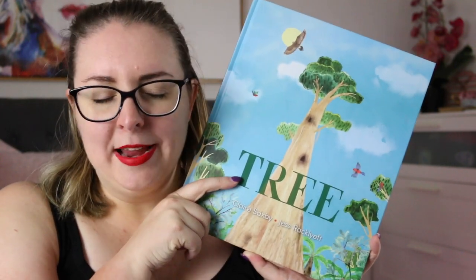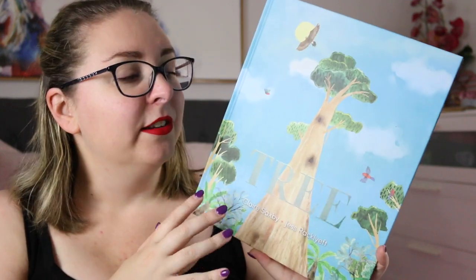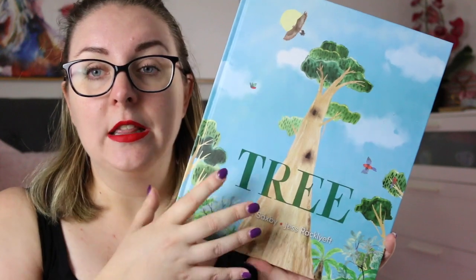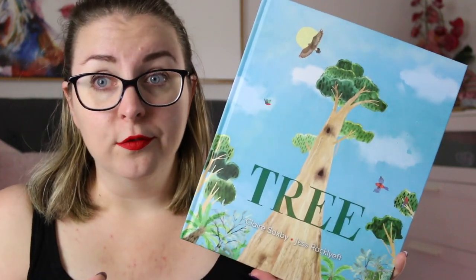Claire Saxby is just a master of weaving factual information into a fictional text. This is the story of a 300-year-old mountain ash, and it is almost a day in the life of this tree and the way that it supports the ecosystem that lives around it — the flora and the fauna.